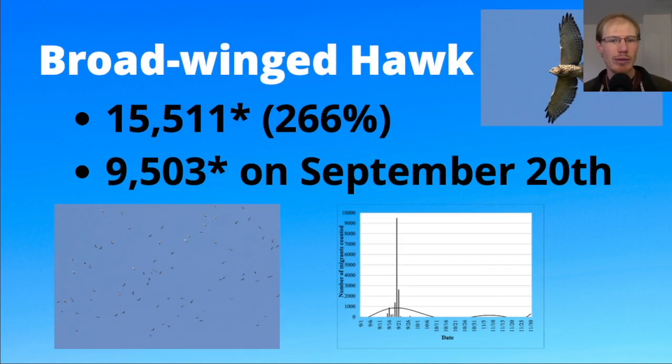Moving on to broad-winged hawks: we had a new season record with over 15,000, and a new single-day record of 9,503 on September 20th — a really good season for broad-wings, and that was true across the board for hawk watches in our region.